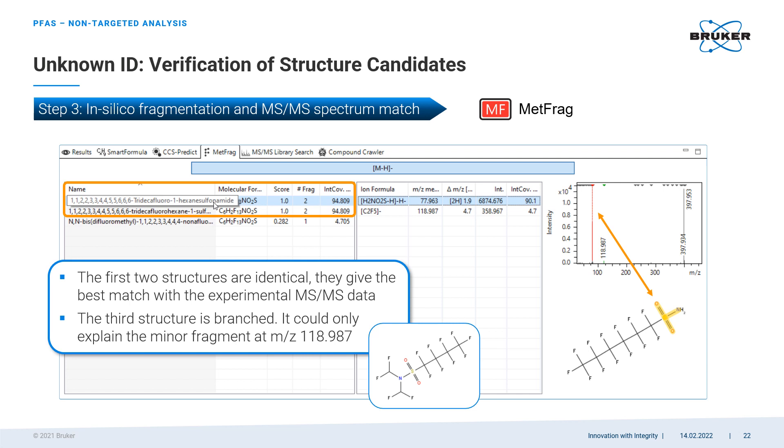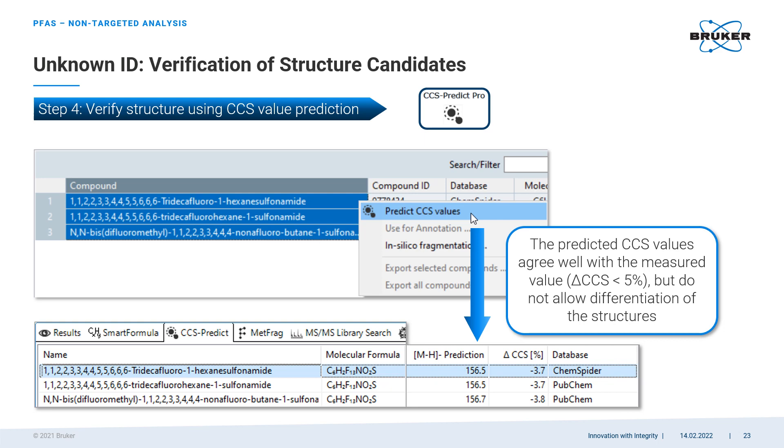To answer the question of which structure is present, we employ another tool in the Metaboscape package called MetFrag. Its algorithm performs a simulation of an MS/MS experiment for a given structural candidate and compares predicted fragments with the actual experimental data. The structural candidate predicted to generate a fragmentation pattern that best matches the measured MS/MS spectra is the most likely hit. To verify the choice of molecular structure, we can use yet another tool called CCS-Predict. This algorithm takes the molecular structure deemed most likely and calculates its predicted collisional cross-section. In this example, CCS values predicted for several structural candidates are within less than 5% from the measured value — not always enough to confirm an exact match, but it helps eliminate less likely candidates.